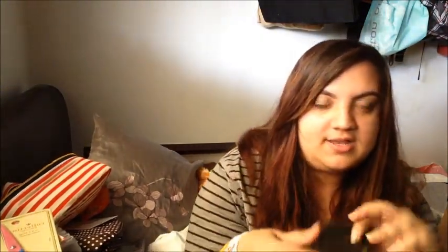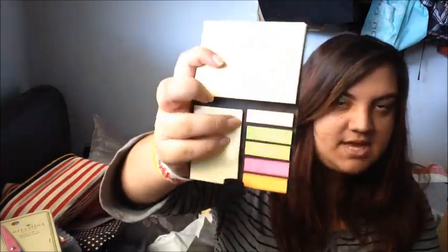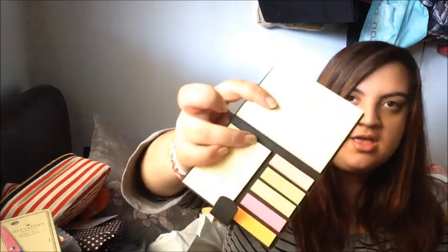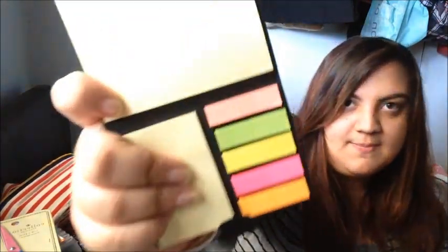From Kmart I got these post-it notes. There's a heap of different sizes - well, three. There's a huge one, the half-huge one, and then the little tiny baby strips that come in all these colours. It's really cool because it folds up into a wallet thing, so it's very compact. I've already opened the packaging and used it.